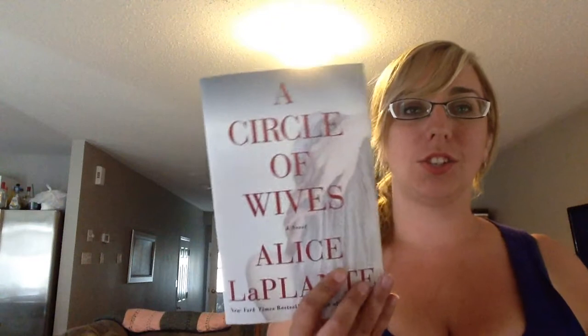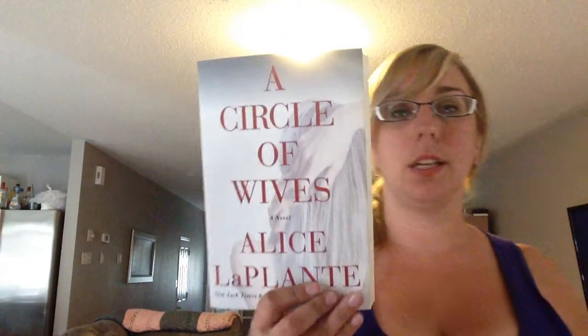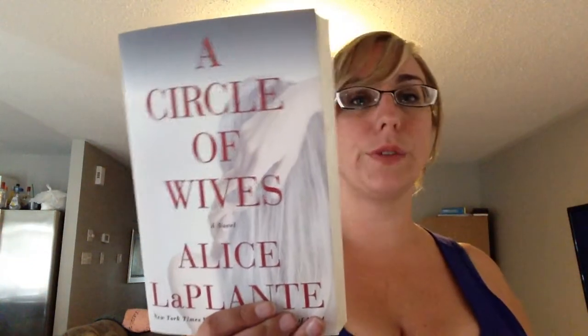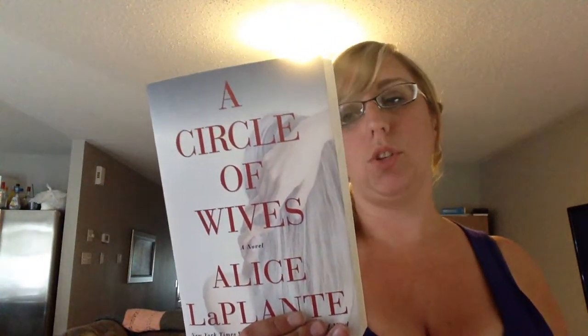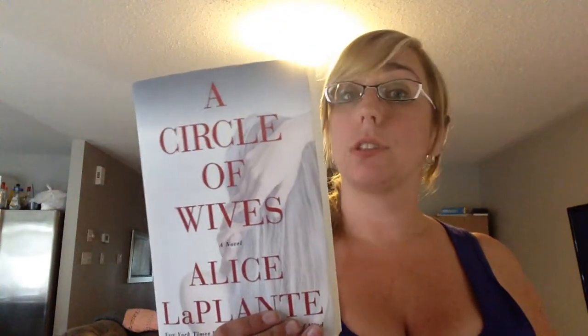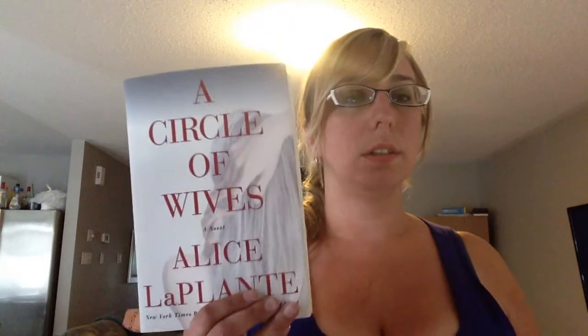Next is 'A Circle of Wives' by Alice LaPlante — the second Alice LaPlante book in this haul. It came out more recently, just in March of this year, from HarperCollins. A doctor is murdered, and it turns out he actually had three wives in three different cities. Each wife is apparently very different, and the investigation has to figure out who murdered him, whether it was one of the wives, and how he managed to have three wives — presumably without any of them knowing about the others. Quite a situation.